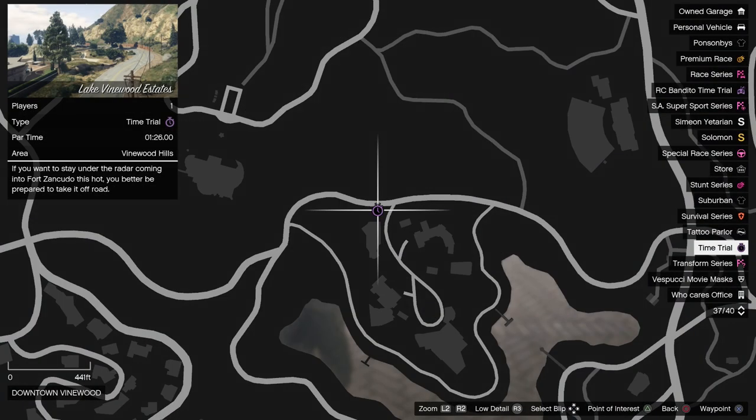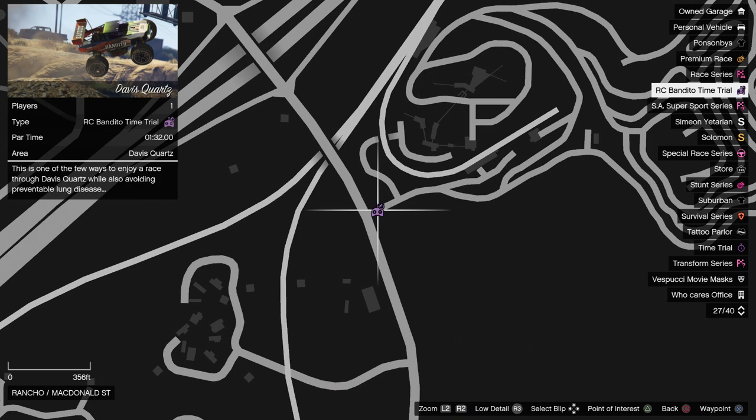Also, the regular time trial this week is Lake Vinewood Estates, with the RC time trial being Davis Quartz.